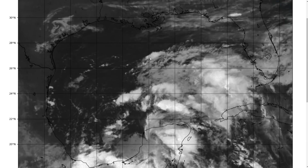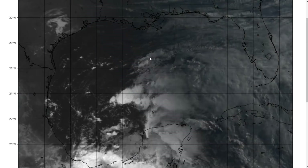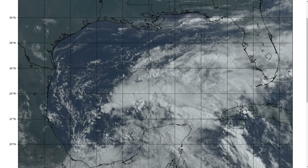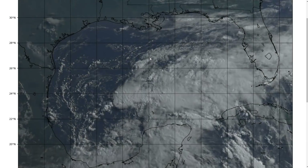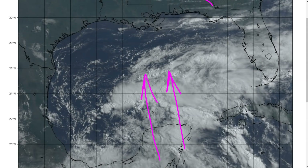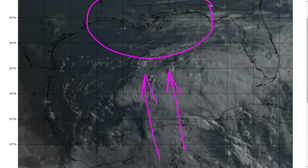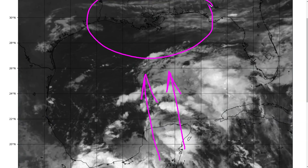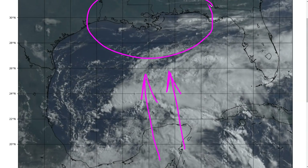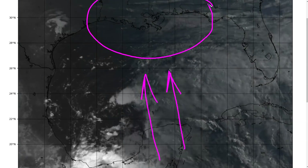I'm about to dive into the weeds on this, but just keep in mind throughout the video: this is a typical early season tropical or subtropical system where it's going to be really heavy and wet on the east side. We're talking about a wide swath of rainfall and potential flooding impacts for the north Gulf Coast, and that's likely to be the outcome regardless of the details.